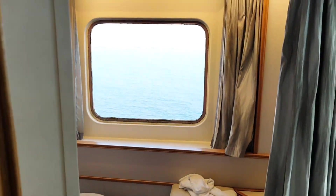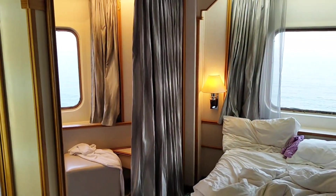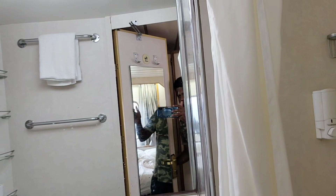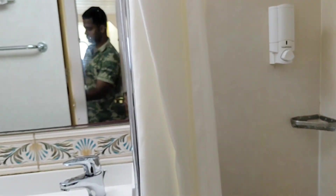Here I will mention what all we have to take and what is not included in the room. If we enter into the bathroom, we can see we have shampoo and soap. However, there is no brush, paste, or shaving kit provided, so those things we have to take care of ourselves. There is also a hand shower available.